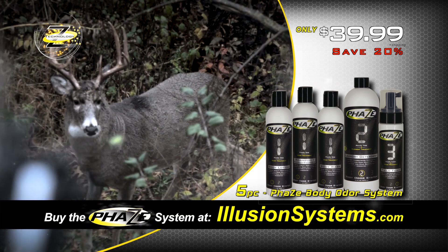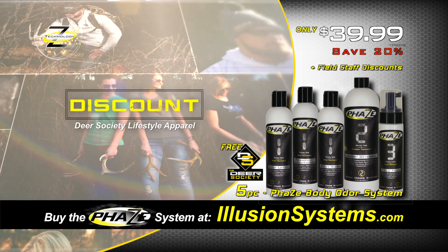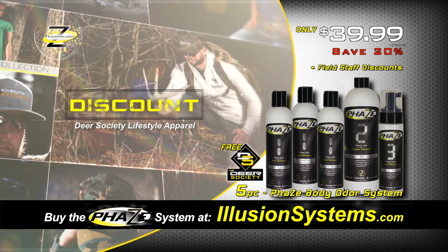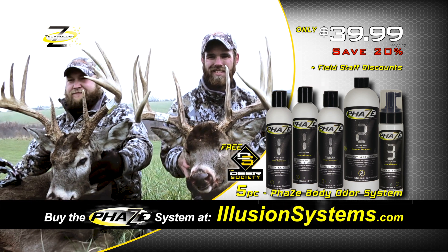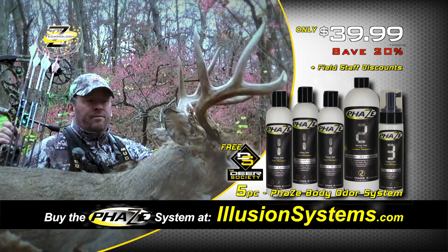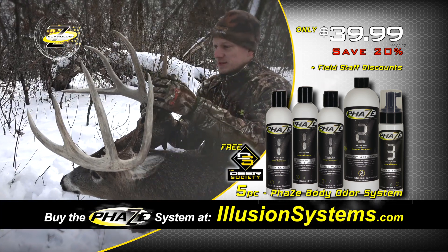These first 5,000 systems will also include a free Deer Society vehicle decal and field staff discounts on all of the new Deer Society lifestyle apparel. Get your Phase Body Odor System today at IllusionSystems.com. Don't wait until they're gone — experience the new Phase Body Odor System today.